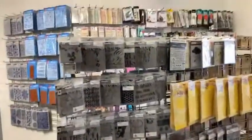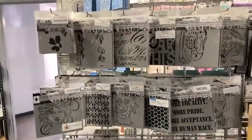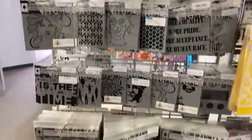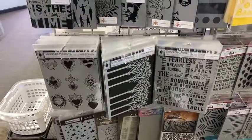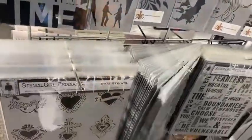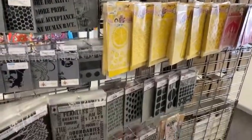Behind me is the stencil section. Cause you all know how much I love Stencil Girl. So we've got six by six stencils, four by four stencils. And then coming down to nine by 12 — nine by 12, we've got heaps. We've got a huge range. So they are all here. Plus lots of Art by Marlene. Dina Wakeley. And then we've got chipboard, which is going to go up on that end today as well, but we haven't quite got to that.